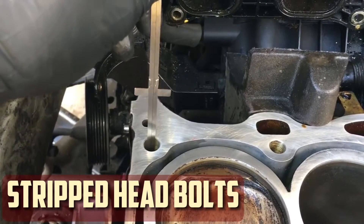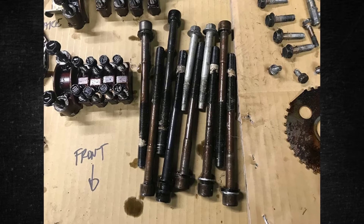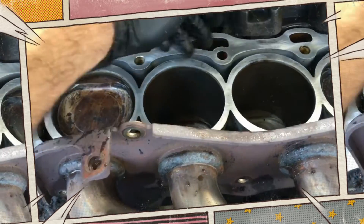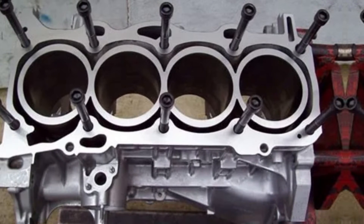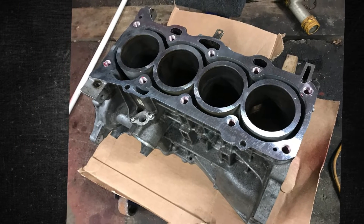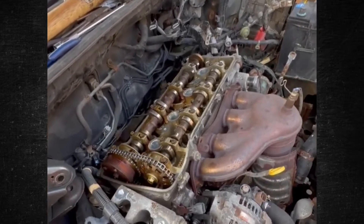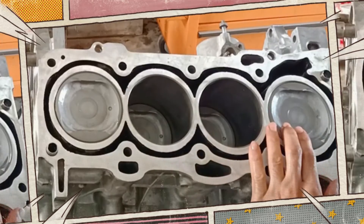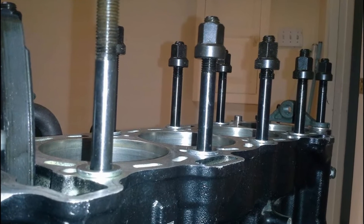Another very common issue with the 2AZ-FE is stripped head bolts. This is a serious problem because it can cause coolant intrusion and low cylinder compression — two conditions that can kill an engine. The 2.4-liter inline-4 has an aluminum block and cylinder head to reduce weight. This becomes an issue if the engine overheats, as the steel head bolts expand less than the aluminum cylinder head. The bolts that hold the cylinder head to the block are severely strained as a result. Because aluminum is a soft metal and the head bolts are screwed directly into the block, the excessive pressure causes the steel head bolts to rip through the block's threading, leading to leakage between cylinders and coolant escaping through the cooling jackets.